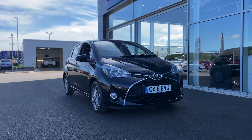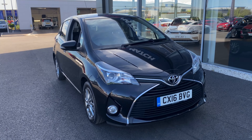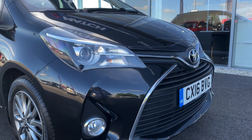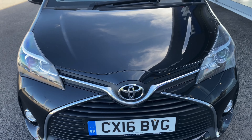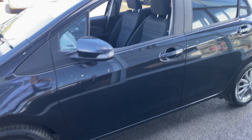Hello and welcome. My name's Callum from Motor Match Chester and I'm delighted to bring you this quick video tour on the fantastic 2016 Toyota Yaris Dual VVT, just arrived here on site. With a 1.3 petrol engine and 36,558 miles on the clock, this reliable little Toyota is great, coming from one of the biggest manufacturers in the world.